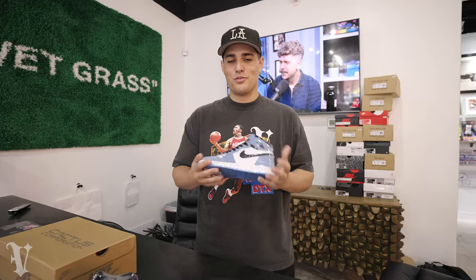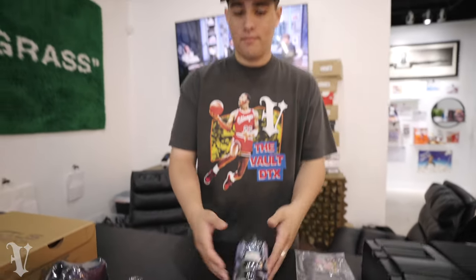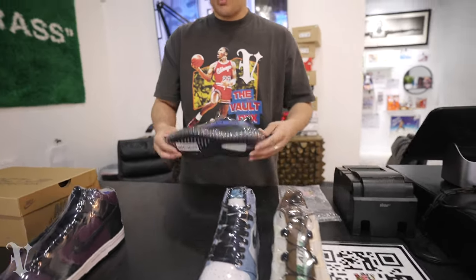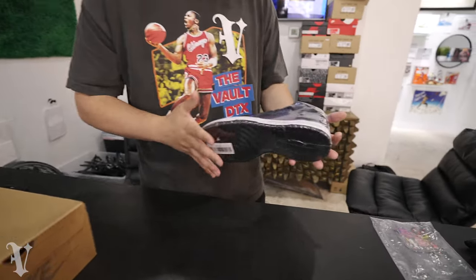We also got the University Blue Jordan 1s — size six and a half wide, $285. Can't complain about that price. Some Dazzle Blues just came in from the same buyout — size seven, $295. I really hope you guys are liking the prices because I'm trying to keep them reasonable. A lot of stores nowadays are ridiculous, but I think you can have a great shopping experience here without breaking the bank.